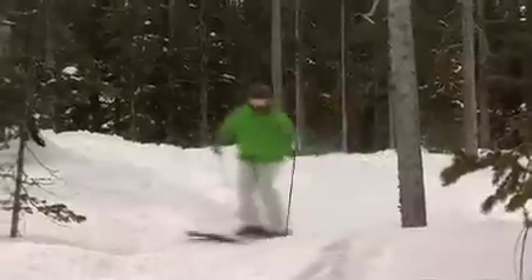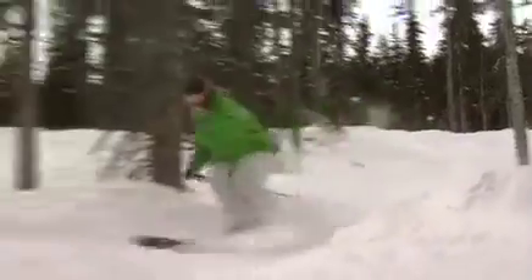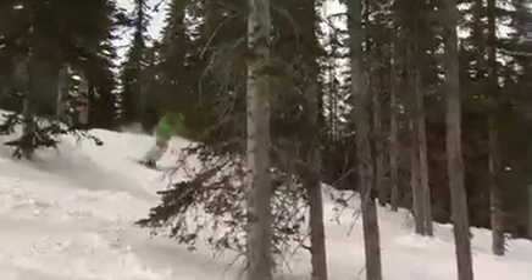When you first start skiing in the trees, looking for some big wide open spaces is the best place to start. Here in the Black Forest is perfect because I've got lots of room and I can see a long ways ahead.